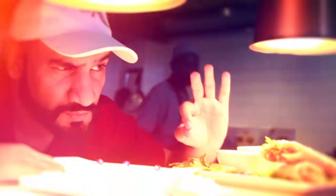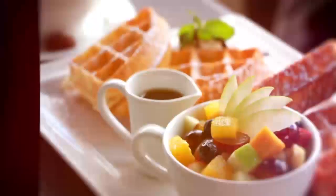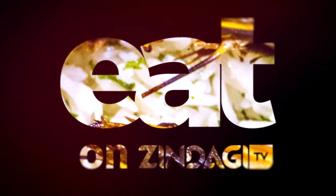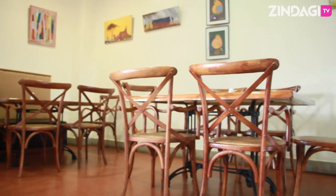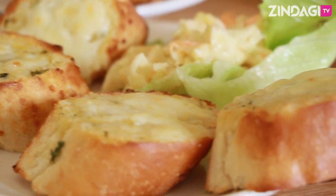Welcome to Eat on Zenge TV, powered by Rocker Cheese. We're still here at Pizza Corner and the menu review continues as we sample some of their awesome starters. Keep watching. Eat on Zenge TV powered by Rocker Cheese and we are here at Pizza Corner.